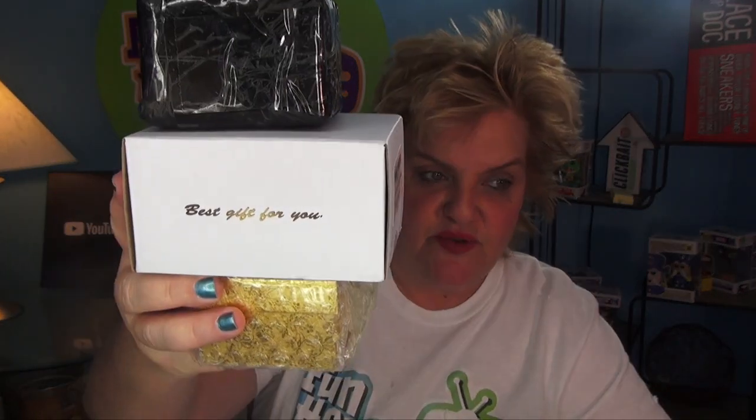Here we are opening up our mystery boxes. What did we find? I don't know. We have the black one in the paper, a gold one, and this white one. It's just a mystery.